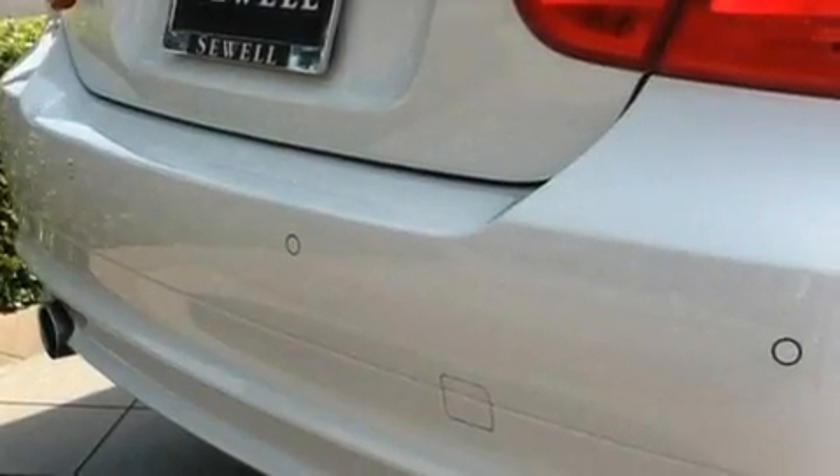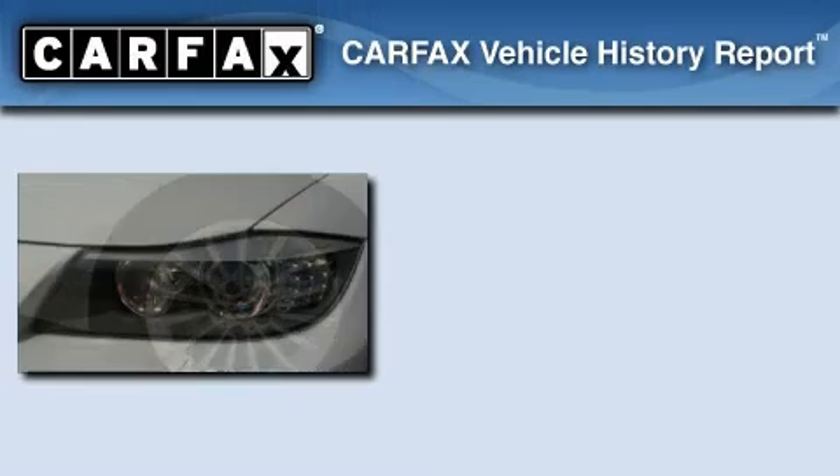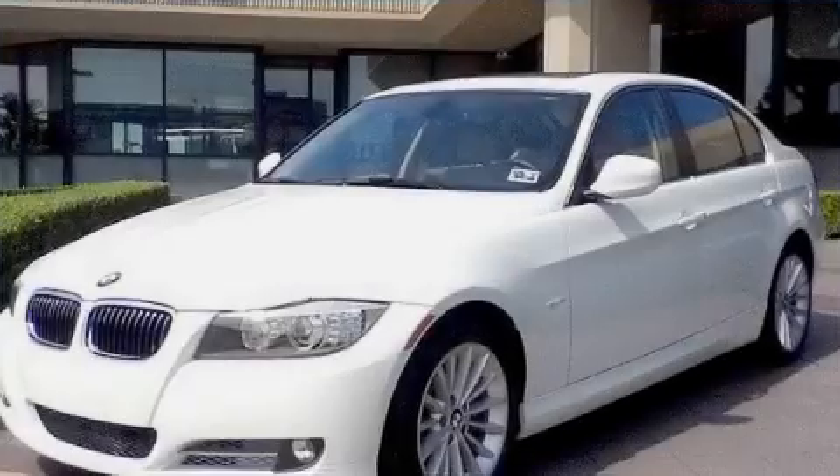With an EPA estimated rating of 36 miles per gallon on the highway, it's easy to see how you can save. Not to mention that this BMW qualifies for the Carfax buyback guarantee. Contact us today to arrange your test drive.